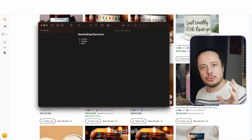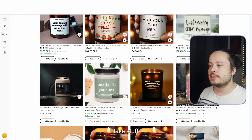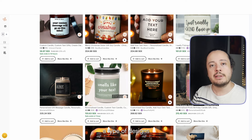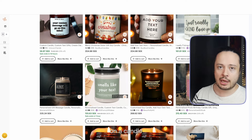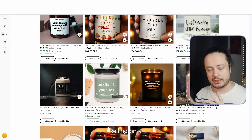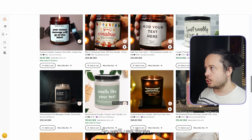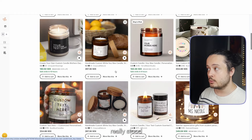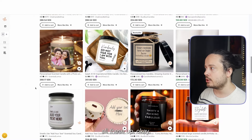Now we know which best-selling elements to use: cursive, college, and bold — with bold from the candle research and cursive and college from previous video research. If a type of design does super well on sweatshirts, for instance, it has a high likelihood of actually selling on a candle as well. So we'll use those and mix them all up.